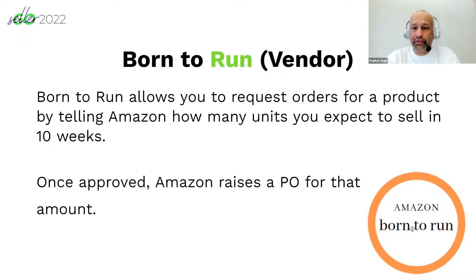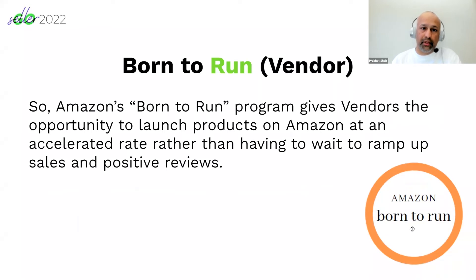With the Born to Run program, this allows you to request purchase orders for a product, telling Amazon how many units you want to sell within a 10-week period. This is a process you can apply for, and once you're approved, Amazon raises a PO for the amount of products you've applied for.